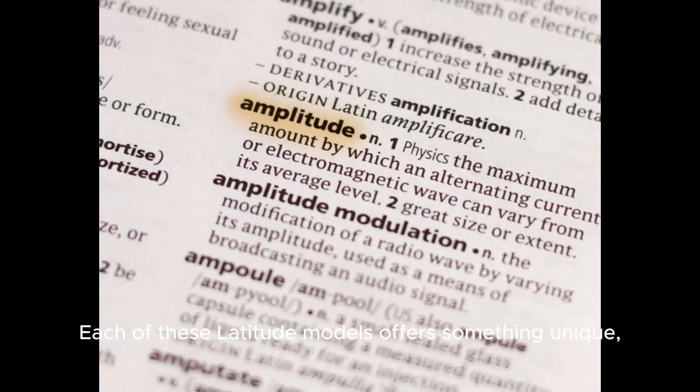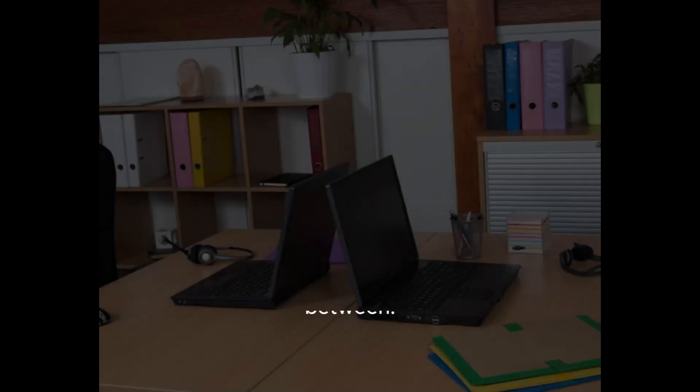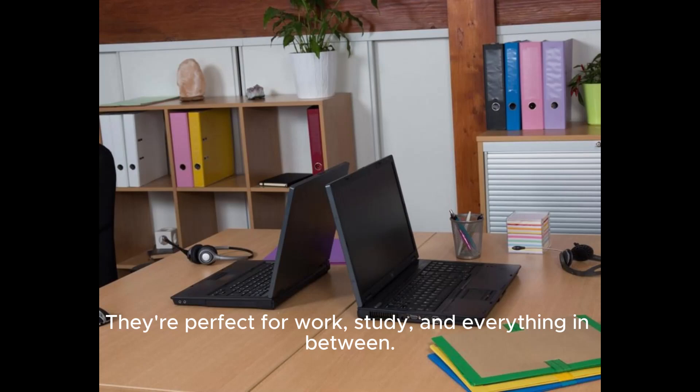Each of these Latitude models offers something unique, from design to functionality, all at an affordable price. They're perfect for work, study, and everything in between.